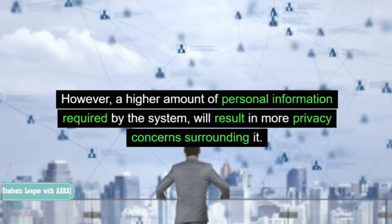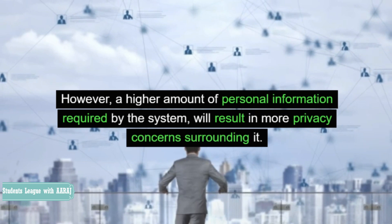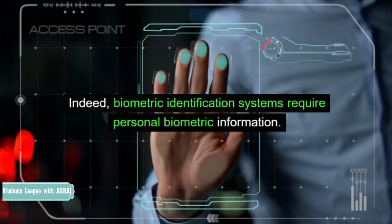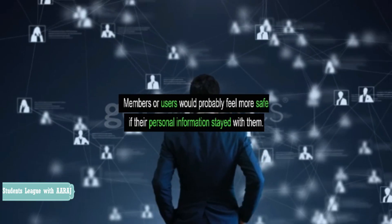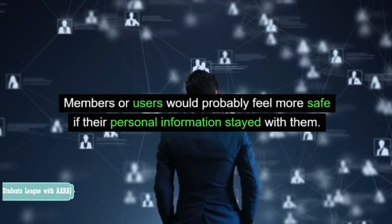However, a higher amount of personal information required by the system will result in more privacy concerns surrounding it. Indeed, biometric identification systems require personal biometric information. Therefore, biometric systems are widely considered more sensitive. Members or users would probably feel more safe if their personal information stayed with them.